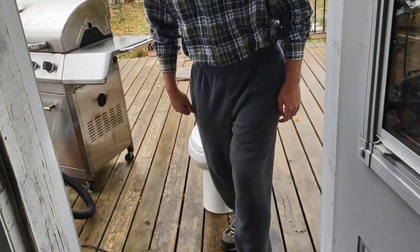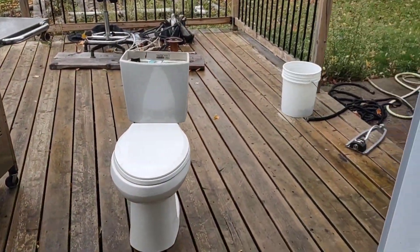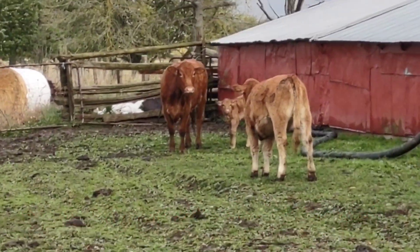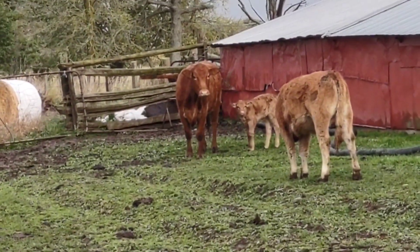So if anybody needs a second toilet... I'm kidding. That one's going upstairs — this one's going upstairs eventually. We're just putting it here temporarily. This is the little baby calf that Jason helped deliver on Friday.